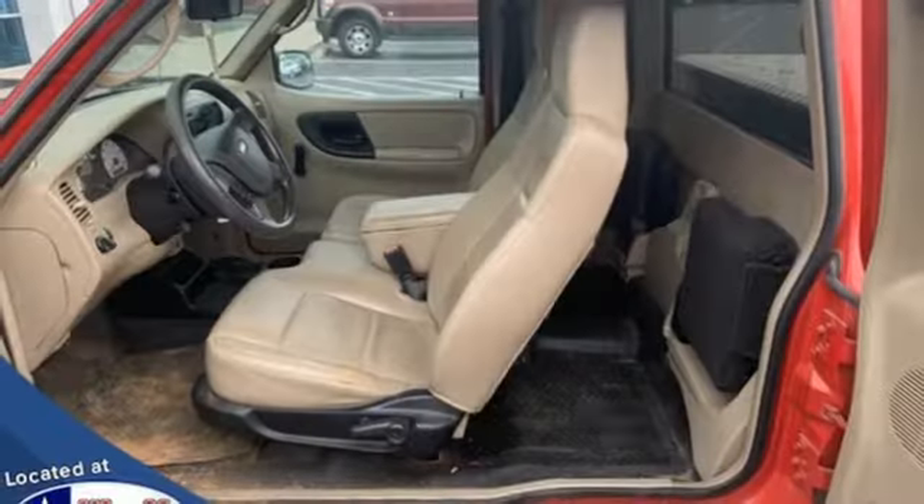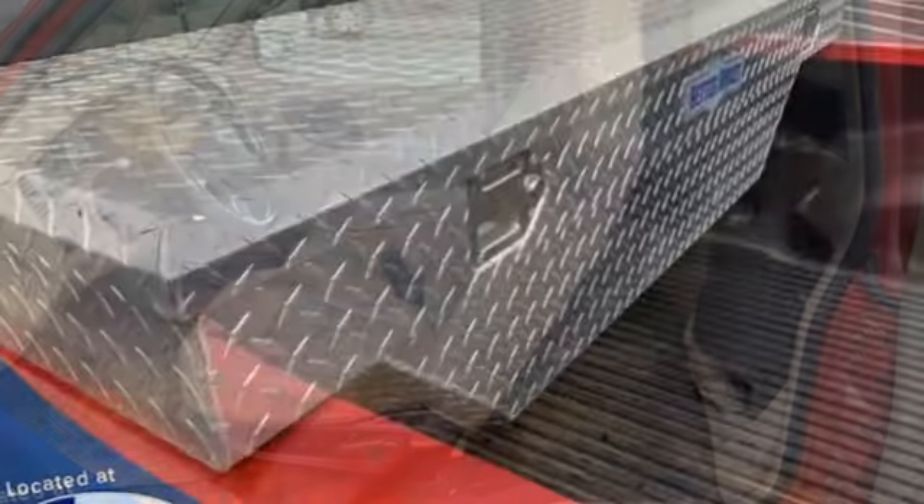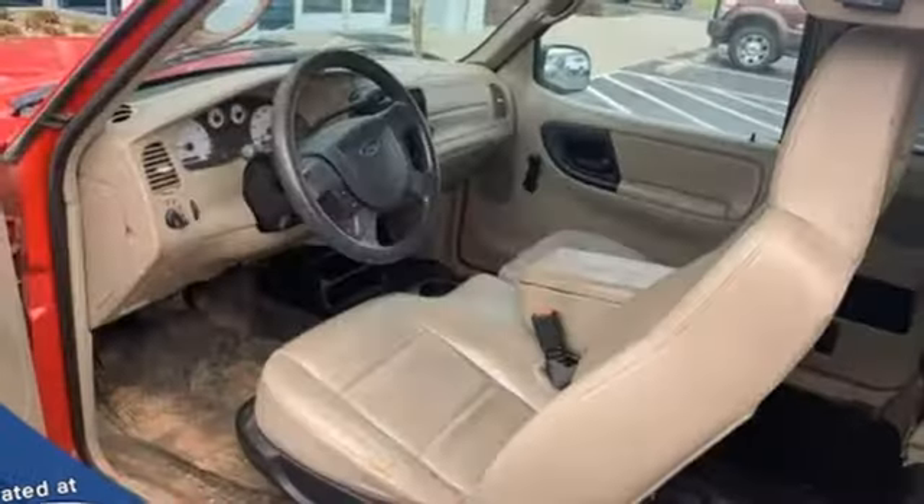And get ready for an impressive combination of features: V6 engine, rear wheel drive, automatic transmission, aluminum wheels, AM-FM stereo radio.